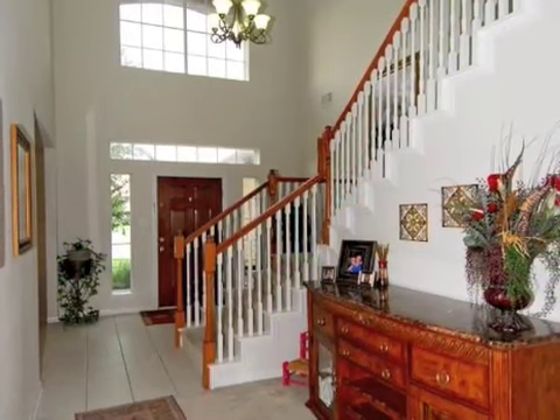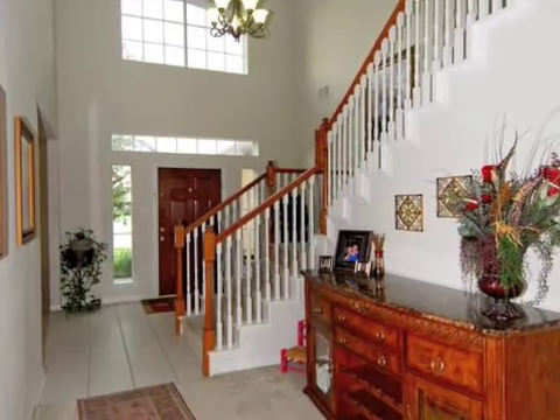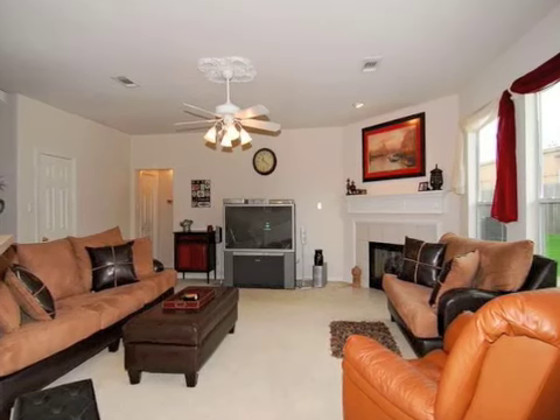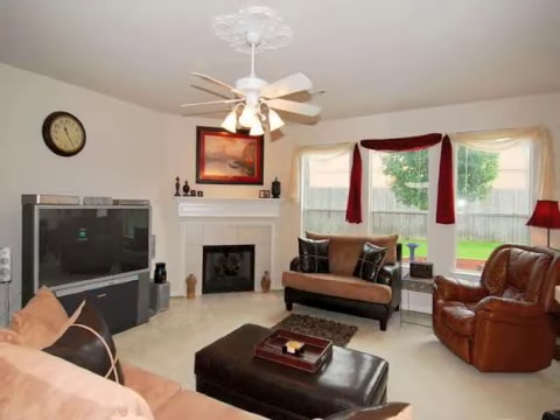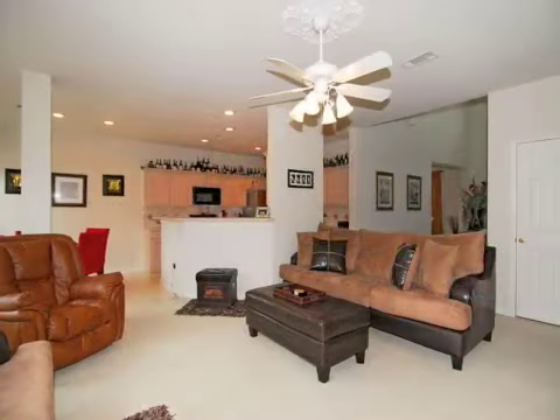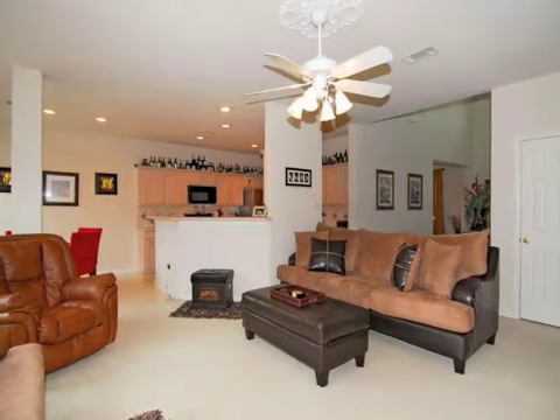This is a terrific Ryland four-bedroom home, sitting on a large cul-de-sac lot in Schroeder Oaks Village. Step inside the two-story entrance and you will be enticed to explore the family room, formal dining, a spacious kitchen, a huge game room, and the always desirable downstairs master retreat.